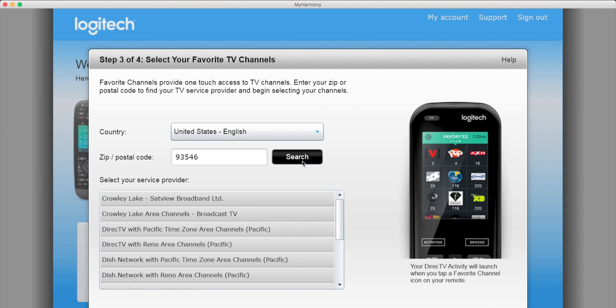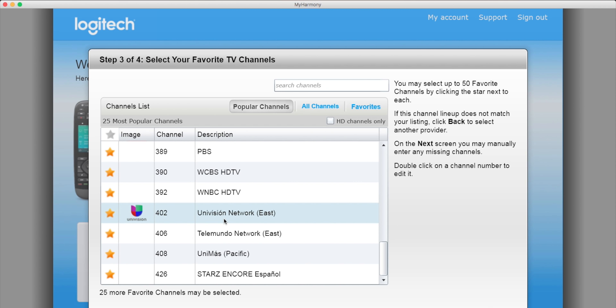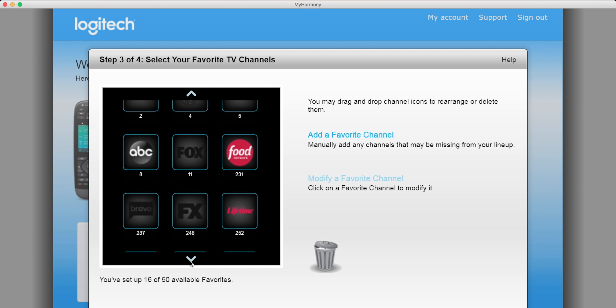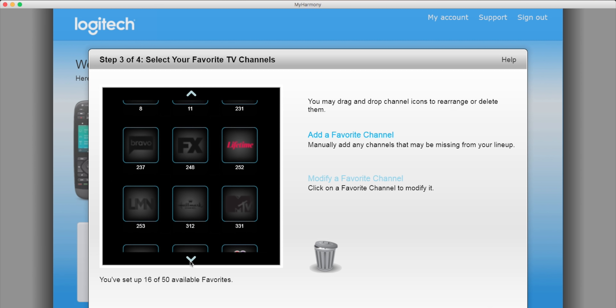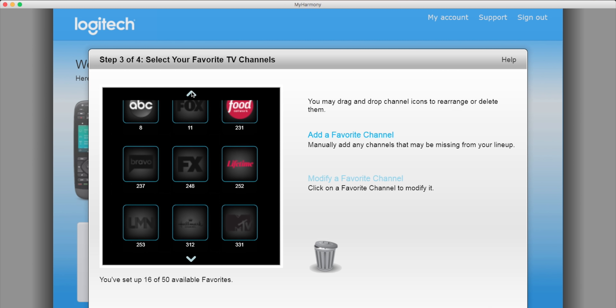The Harmony 950 has a favorite channels list that you set up in the app first. You select your TV service provider — in my case DirecTV — then enter the zip code, and you can access all the channels to place favorites on the LED screen. After choosing channels from the list, you figure out where you want them to live on screen. The My Harmony app syncs to the remote and when it's done, we're good to go.